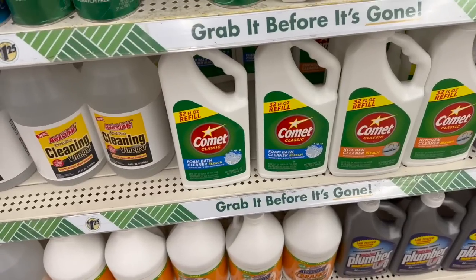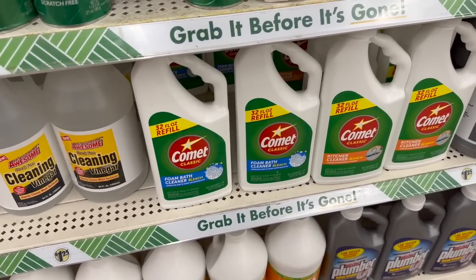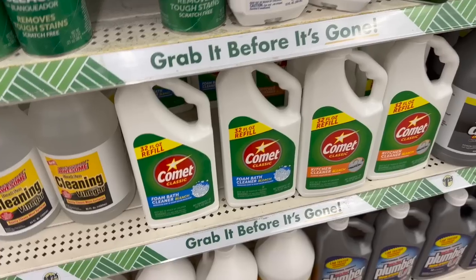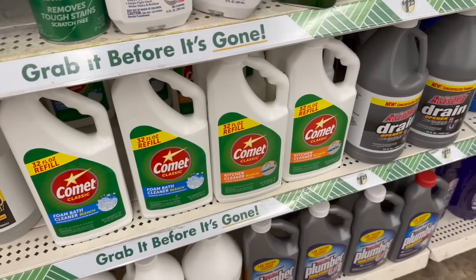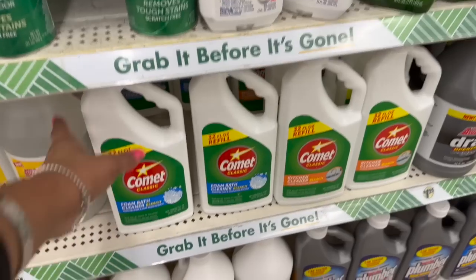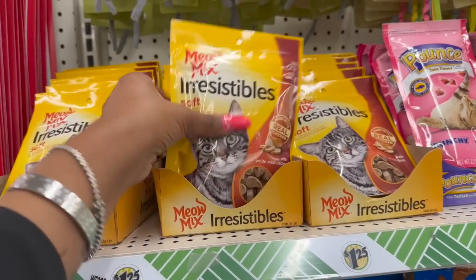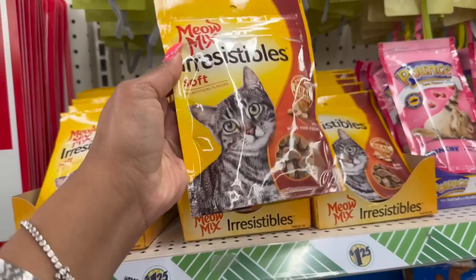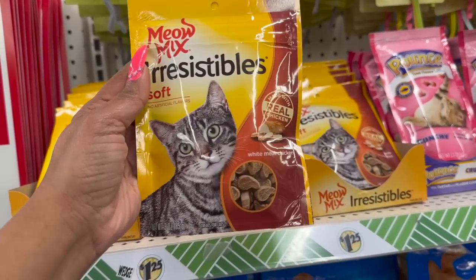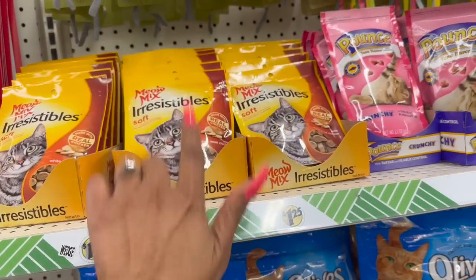Not a bad deal — the Comet Classic Foam Bath Cleaner with bleach, 32 fluid ounces for $1.25. They also have the kitchen cleaner with bleach — 32 fluid ounces for $1.25. Nice size and a great deal. And these look new — Meow Mix Irresistible Soft, no artificial flavors, made with real chicken, little cat treats.